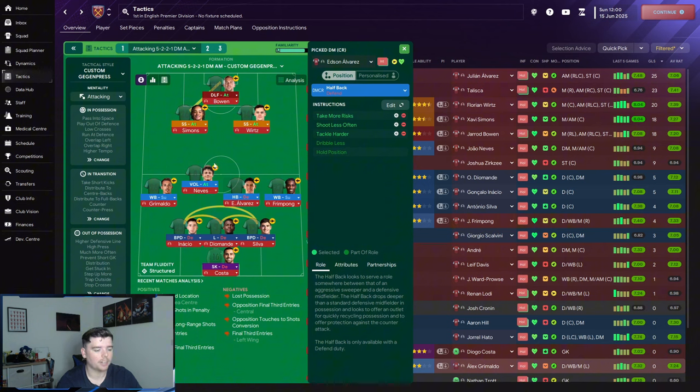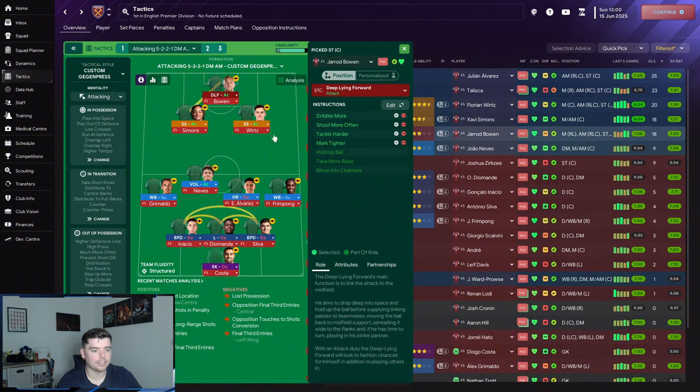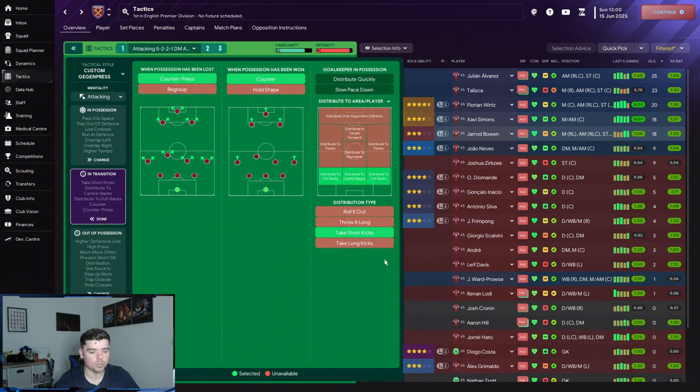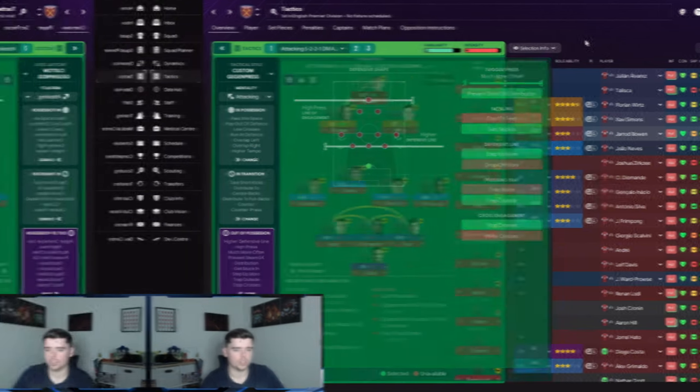We have a half back who sits in when the libero steps out, effectively making a back four defensively. The libero pings balls left and right to the wing backs, and Joao Neves attacks the box with the front four. The segundo volante is on take fewer risks, shoot less often, and tackle harder. Both shadow strikers are on shoot less often and tackle harder. The deep-lying forward is on dribble more, shoot more often, tackle harder, and mark tighter. Team instructions include attacking football, playing wide, pass into space, overlapping on both sides, standard passing, higher tempo, run at defense, low crosses, counter press, high press, and a higher defensive line.